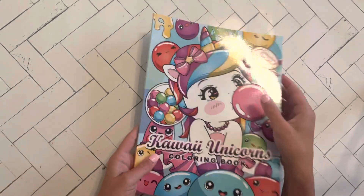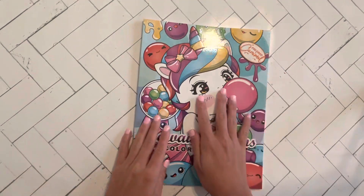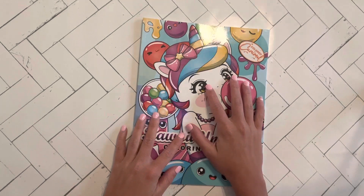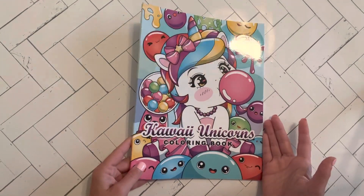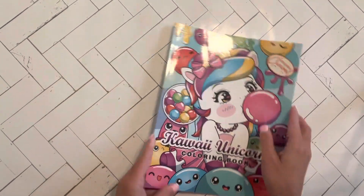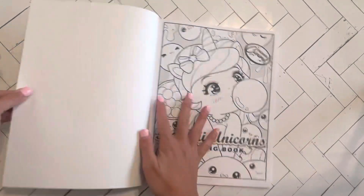Hey guys, alright, we have a brand new release flip through, and I'm very sorry it just has taken me like two days to get to it, but this is Kawaii Unicorns Coloring Book by Colored Carmel. There's their little logo there, sorry for the glare of course, but I am going to flip through it.